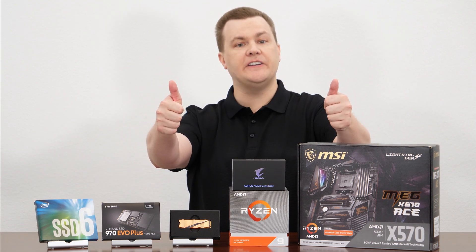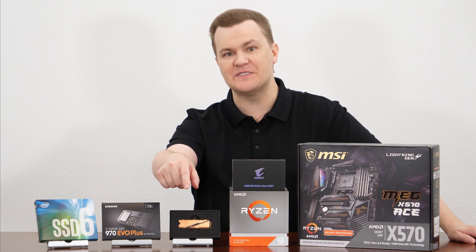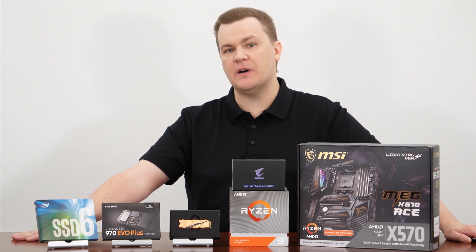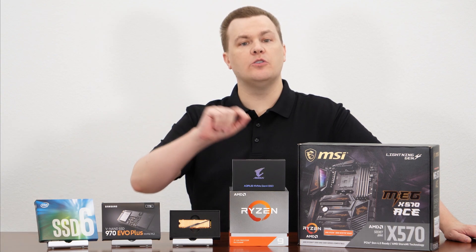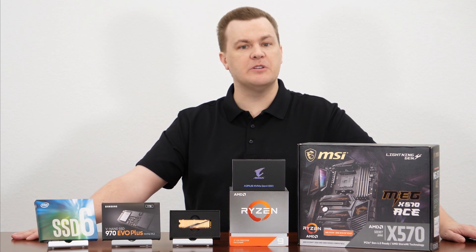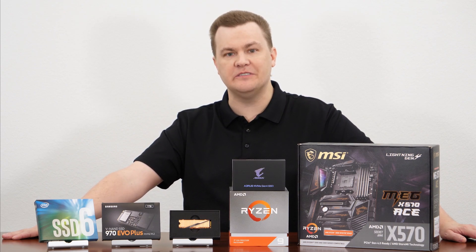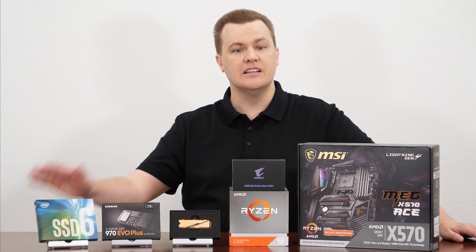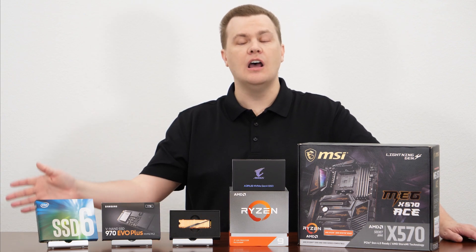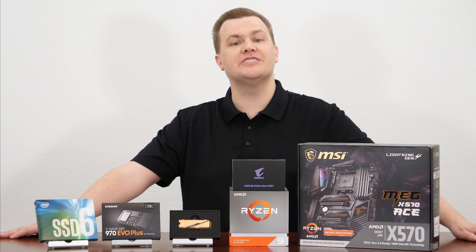Thank you all so much for watching. Like and share this video, and remember to subscribe. Questions, comments, thoughts, feedback, suggestions — that's what the comment section is for. Links in the video description to Amazon and Newegg for all of these items, including the non-plus Samsung version. Those are affiliate links that support the channel. Thank you to Gigabyte for sending me this drive. I wish I could give it more of a two thumbs up, but the honest harsh truth is that for $250 the real-world performance doesn't justify the price. When these drives come down to the mid $150 to $170 range, I'll feel differently — then, by all means, get one. But at $250, it's got to be a pass.